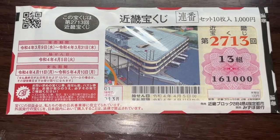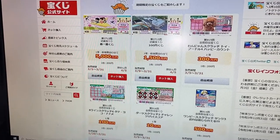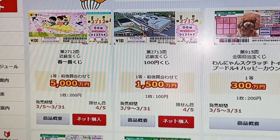Let's head over to the official Takarakuji website, called Takarakuji koushiki site. And there is the ticket — Kinky Takarakuji drawing 2713.